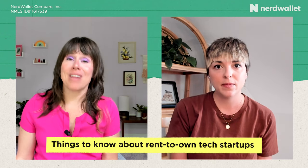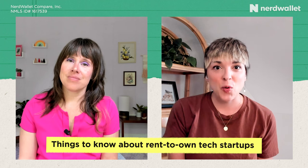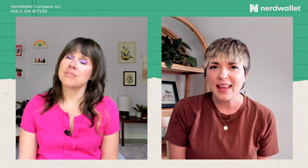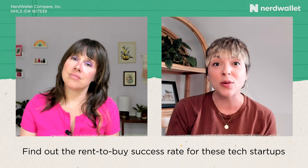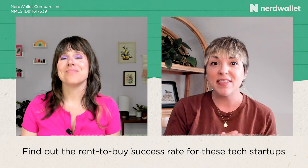Since rent-to-own startups are relatively new and still figuring things out, definitely do a search for recent news, look at customer reviews, and check out the Better Business Bureau. It pays to do your due diligence to make sure you feel comfortable doing business with them. Another important number to find out is what percentage of folks who rent-to-own through the company successfully buy the home at the end, because if this is all about achieving home ownership, that's a really important metric of success.